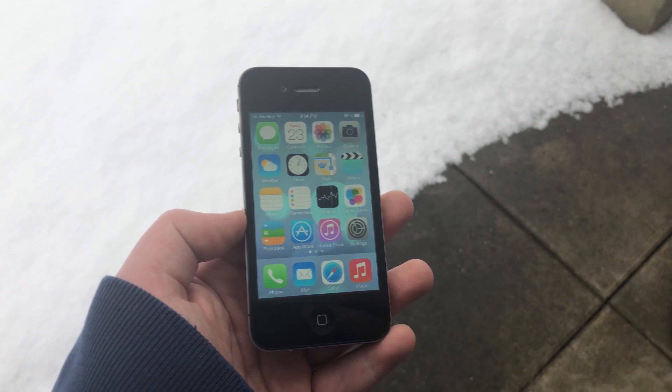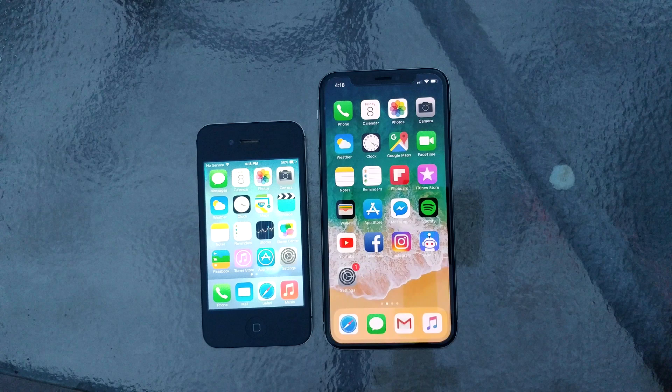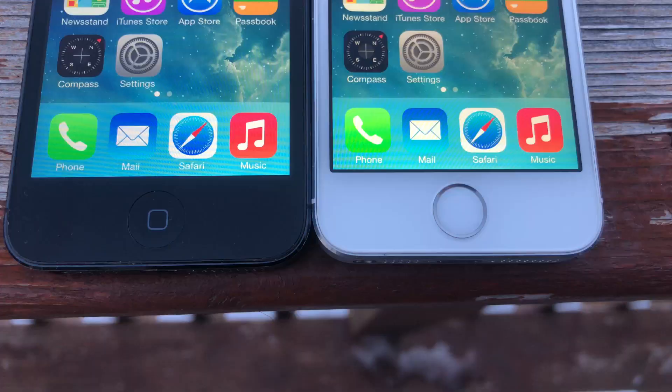Sure, some of the icons have changed — Music, App Store, and so on — but it is nowhere near the difference when looking at iOS 6. The lack of change in iOS since 2013 could be considered both a good and bad thing, but a big takeaway from this is how well designed iOS 7 really was, to the point that you could skip ahead five years and still fit right in.